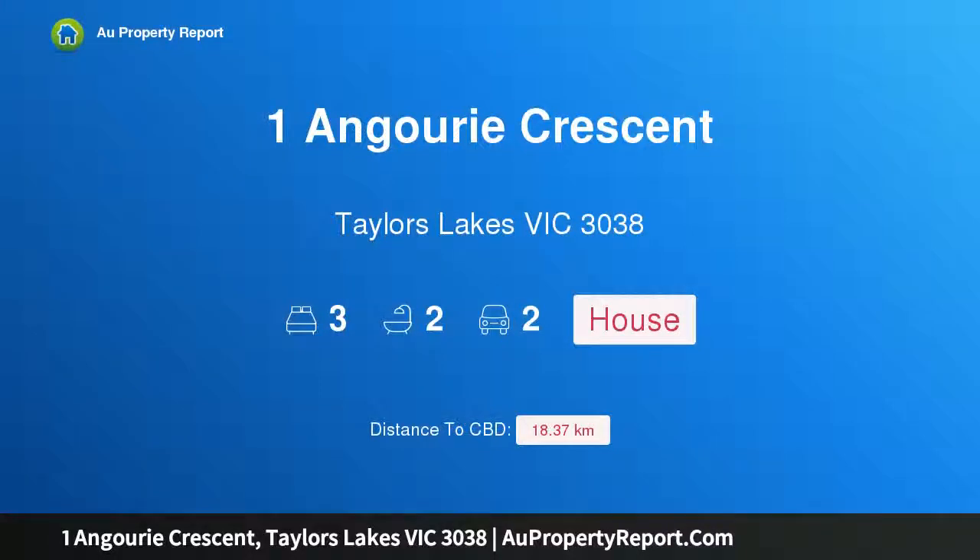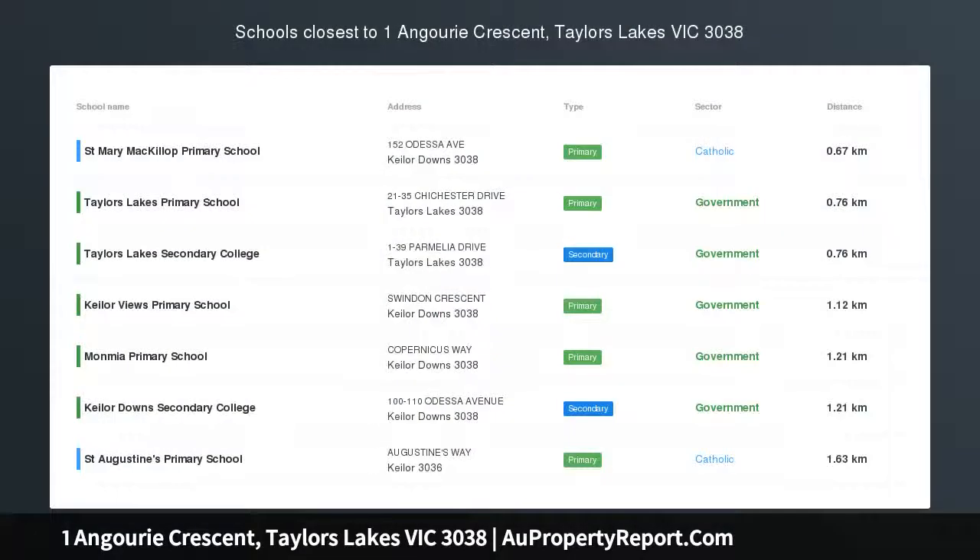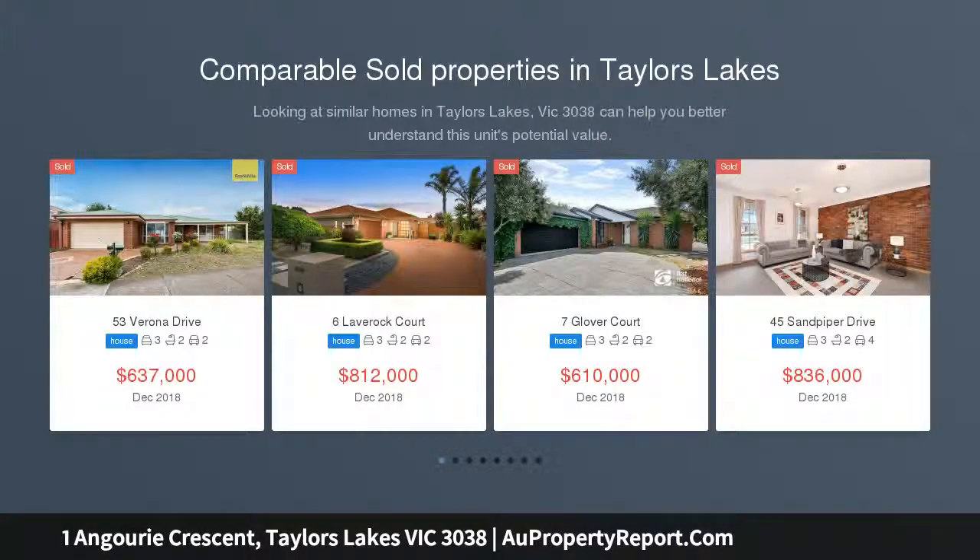Hi, I am glad to introduce Property 1 Gary Crescent, Taylor's Lakes Victoria, 3038. Massive potential, central location — prime opportunity awaits one lucky buyer in the heart of Taylor's Lakes.